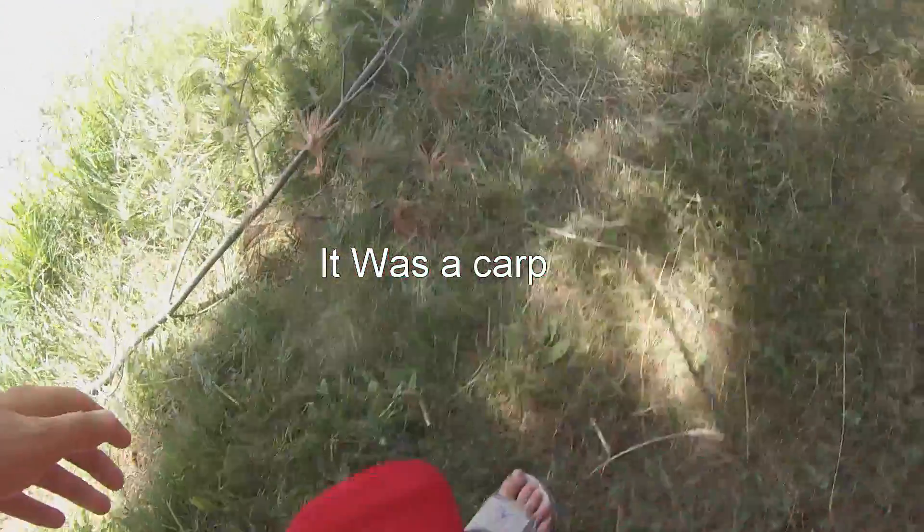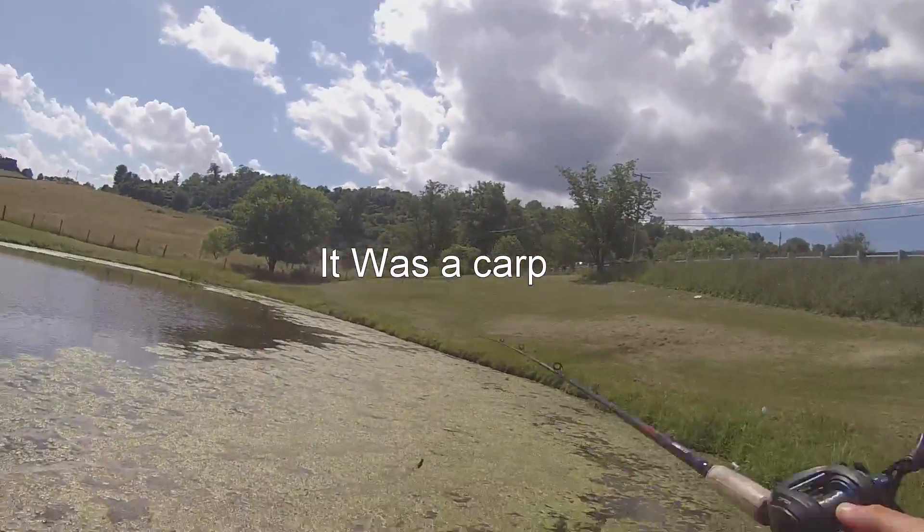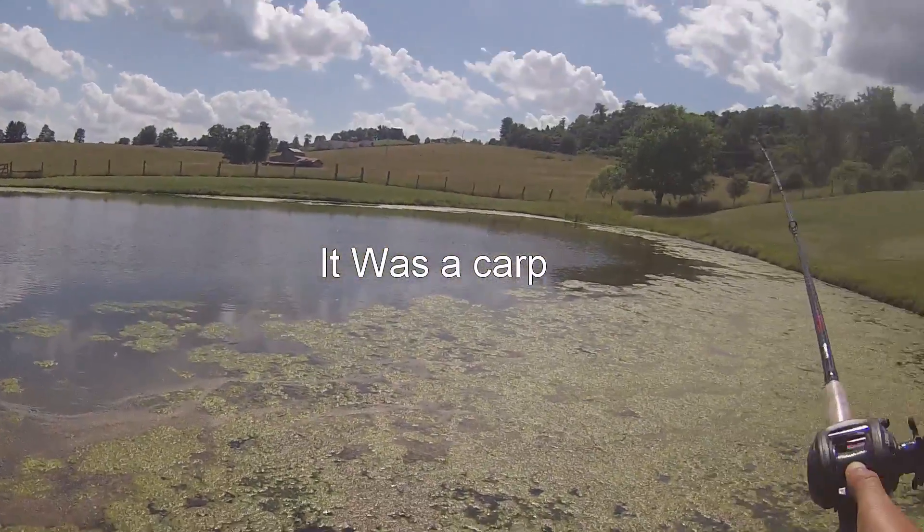Pretty beefy fish. Right now I'm using a little frog. That was a huge fish — just a fin on that thing was absolutely massive.